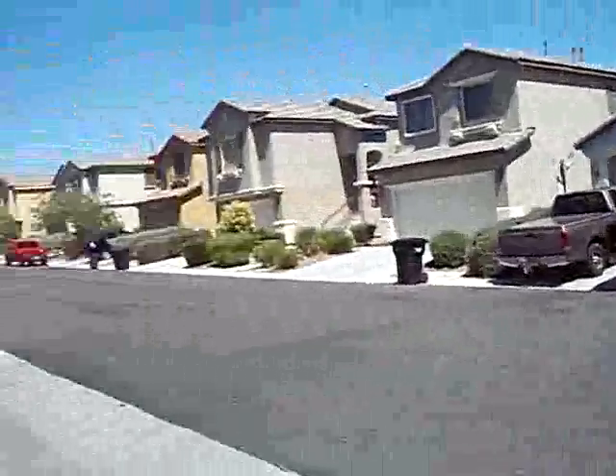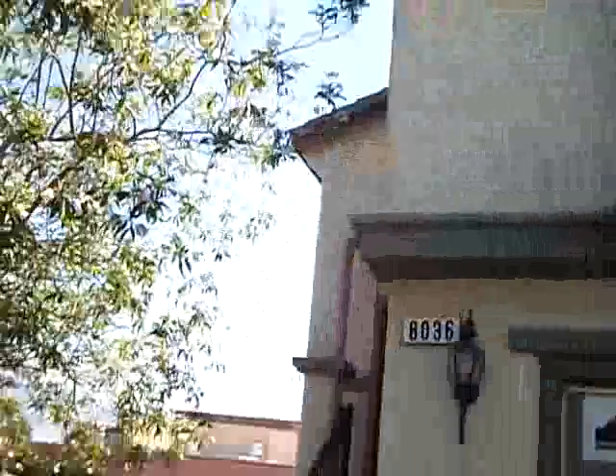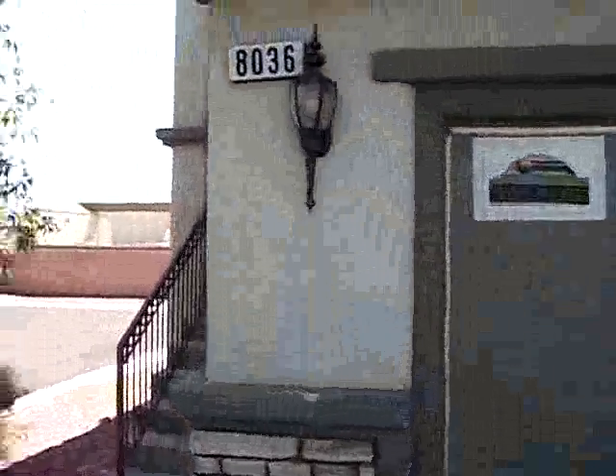We are at 8036 Peaceful Woods, Las Vegas. This is an AB neighborhood. This home is a 3 bedroom, 3 bath, 1764 square feet.